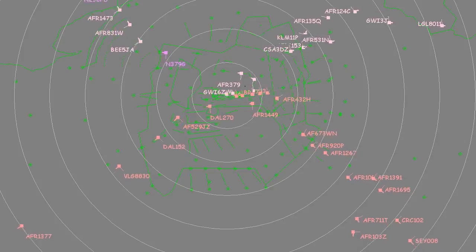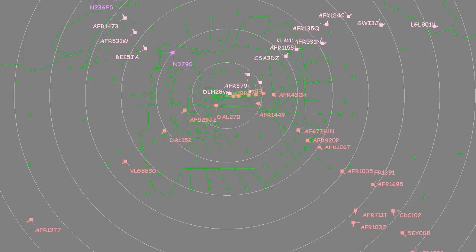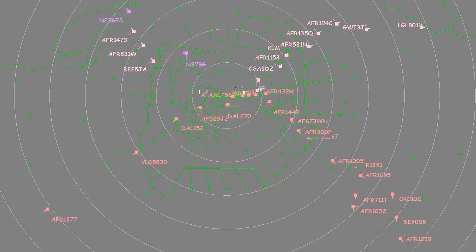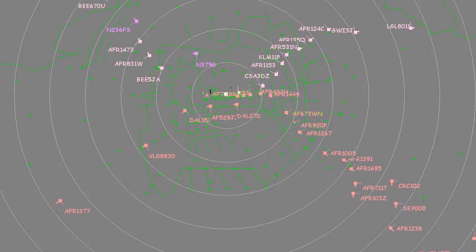On the controller's radar screen, arrivals for the southern pair of runways are in red, in pink when due for the northern pair. Arrivals for Paris-Le Bourget are in purple.